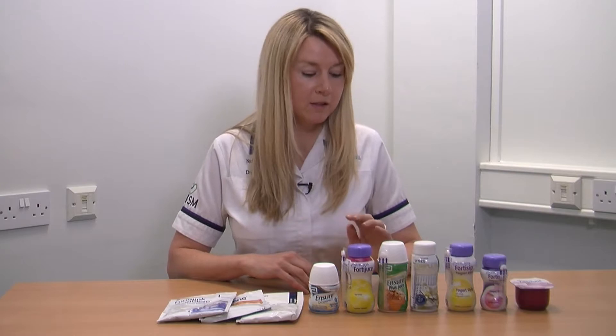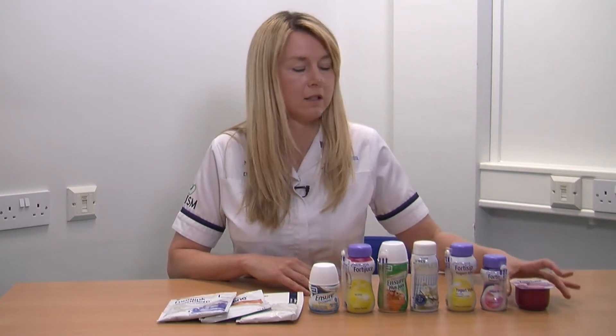You may prefer a ready-made, ready-to-drink supplement, such as Fortisip, Ensures and Fresubin drinks. These are available on prescription from your GP. An alternative is a yoghurt-style drink, such as Fortisip Crème Complete and Ensure Cremes, which are also available on prescription from your GP.